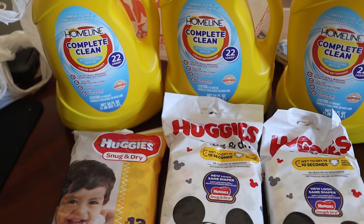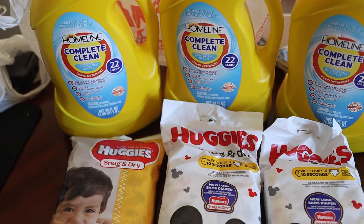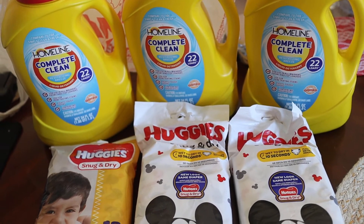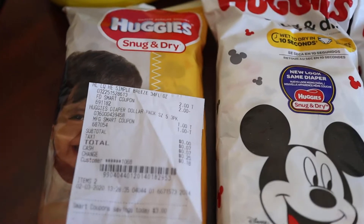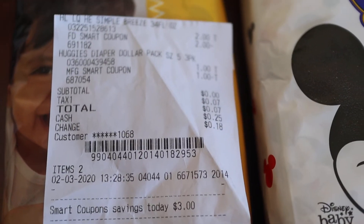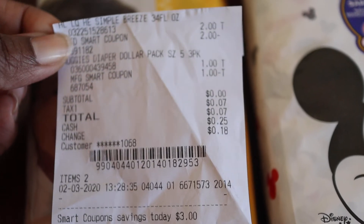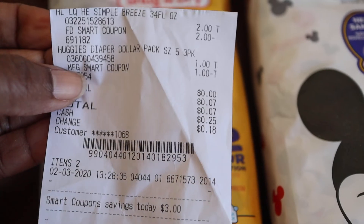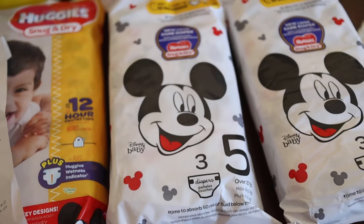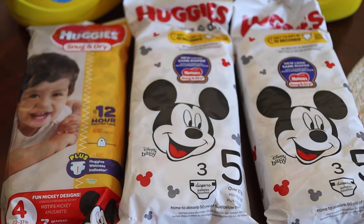I'll link it so you can see — though one coupon is already gone, so we won't go over that one. Here's my receipt: the Homeline Complete is two dollars with a two dollar coupon, and the Huggies is one dollar with a one dollar coupon, so I paid seven cents.